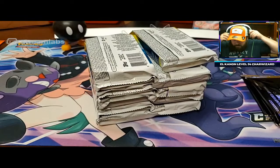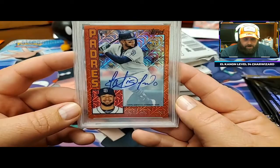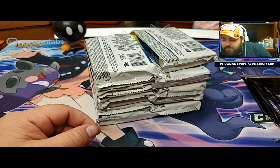Here it is - it's right in front of me. This was from last year's update: Fernando Tatis Jr. autograph numbered to 5 - 3 of 5. And it did come back a Gem Mint 10. The auto's an 8, so I've been trying to figure out if I should send it back in and have it graded without the auto grade. You think that would make the resale better on it? What are you guys' thoughts?